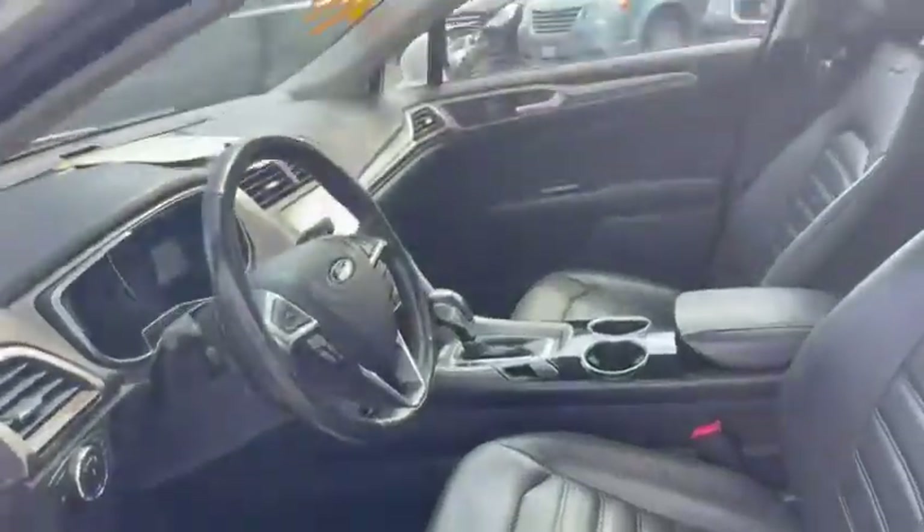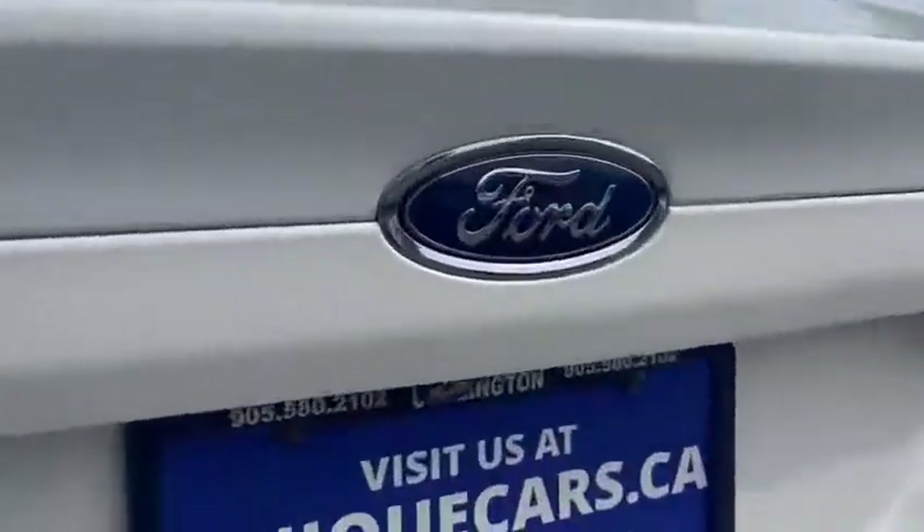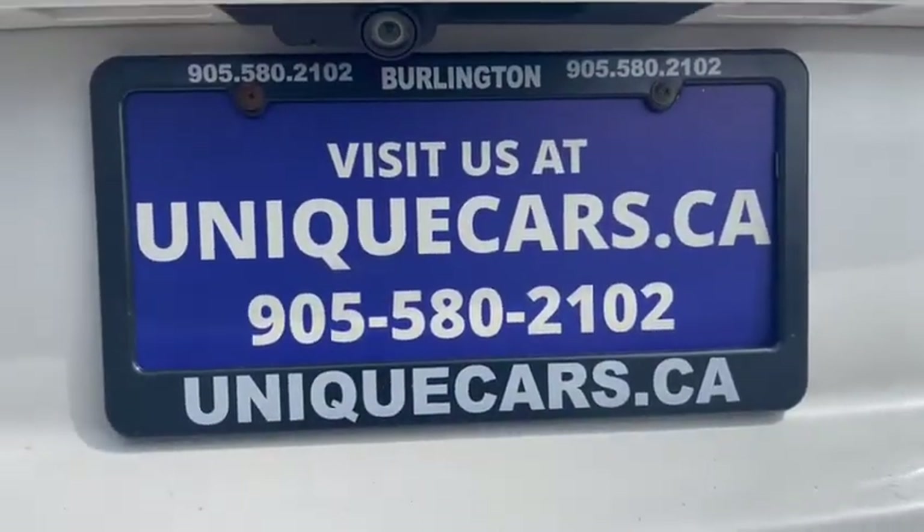You can visit us at uniquecars.ca. Thanks for shopping at uniquecars.ca.